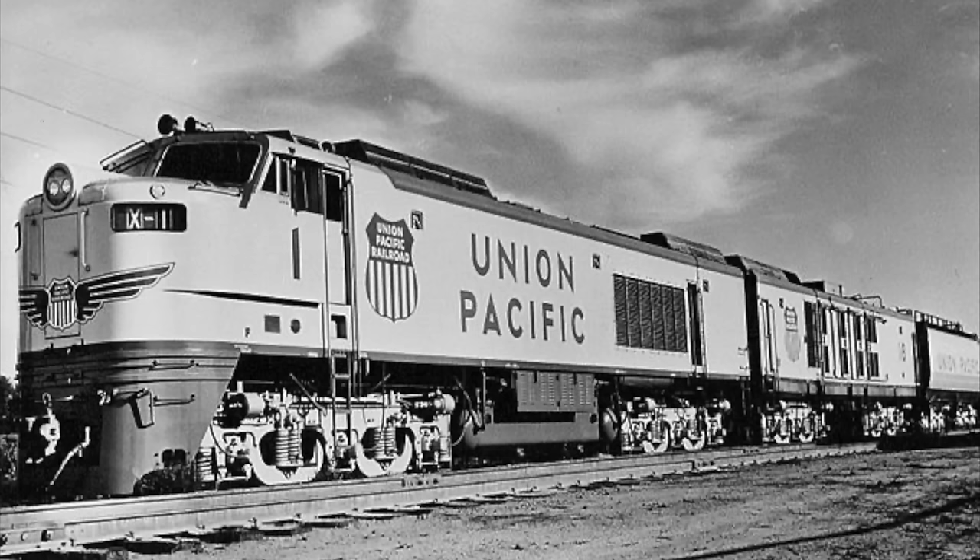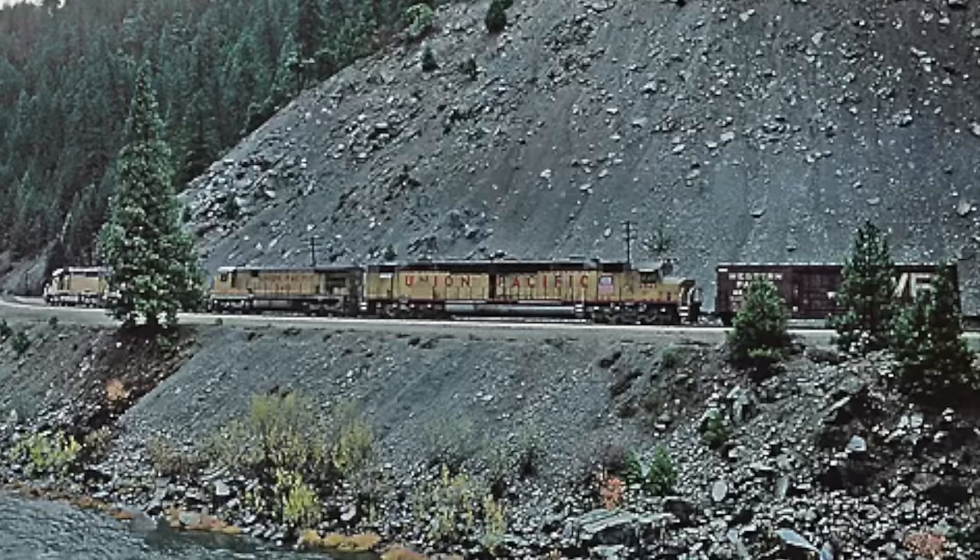In 1969, UP had just retired the last of its powerful yet troublesome gas turbine trains, and they were looking for something that was efficient but had even more pulling power. General Motors' Electromotive Division came up with just the thing to replace the turbines: the DDA40X.